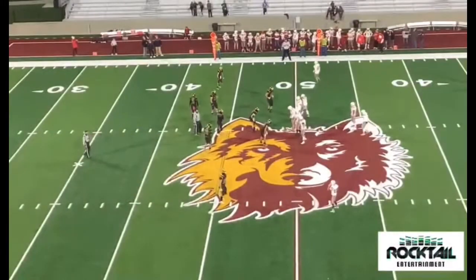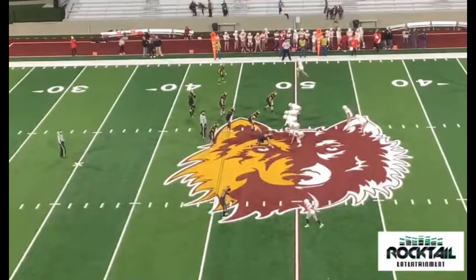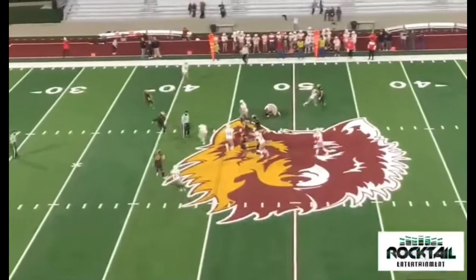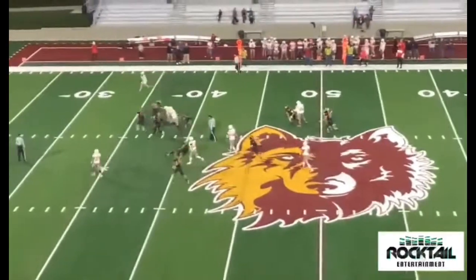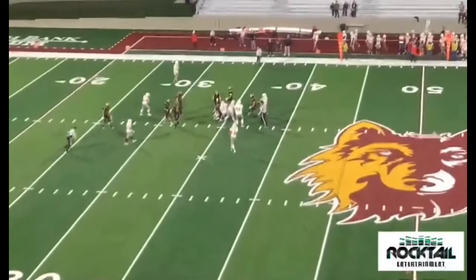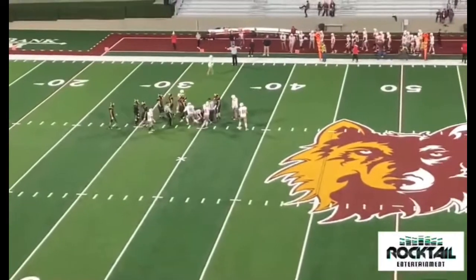9:49 left to go here in the third quarter. Davidson from the shotgun, here's the snap — handoff to Hawkinson. He'll take it up the middle, cuts it back. He's got some wheels, he's moving and grooving — look at that kid go! He's finally brought down. Bryce Hawkinson on a nice run there.